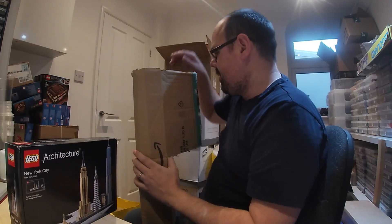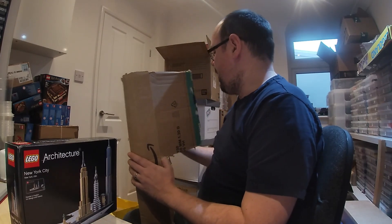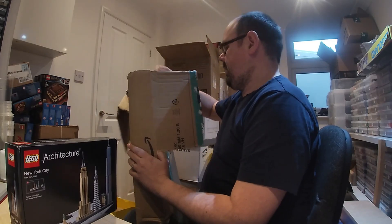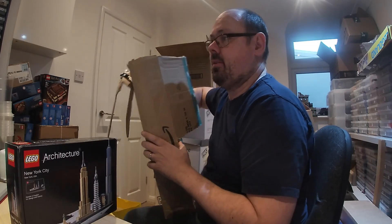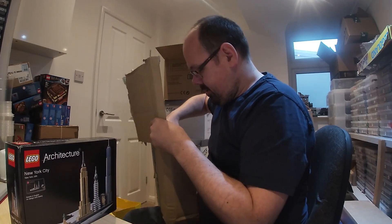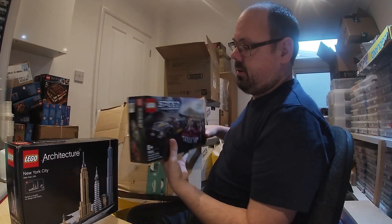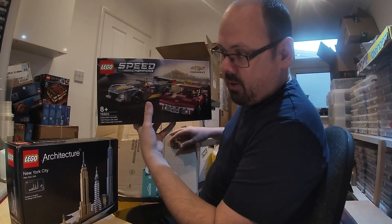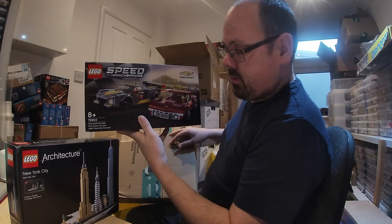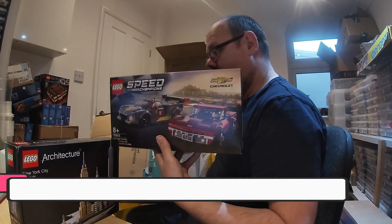So we've got two architecture sets in the February giveaway. The second set is a Speed Champions set — I do read the comments and people mention what they like. It is 76903, the Chevrolet Corvette. I thought it was the 1968 model but it's actually the 1969 one.